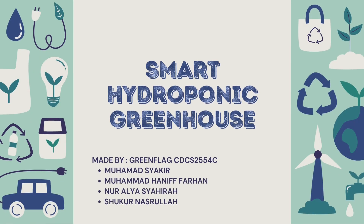Hello everyone, today we will be presenting about the smart hydroponic greenhouse made by group GreenFlag from CDCS 554C.